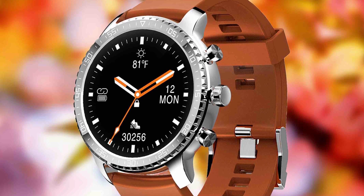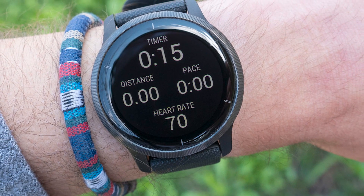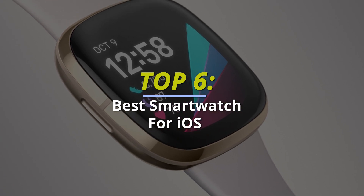Hey guys, today we're going to take a sneak peek at the best smartwatch for iOS in the market. So if you're planning to buy one, then you're at the right place. Please do check out the description below to see all the featured products and their buy links. Let's get started.